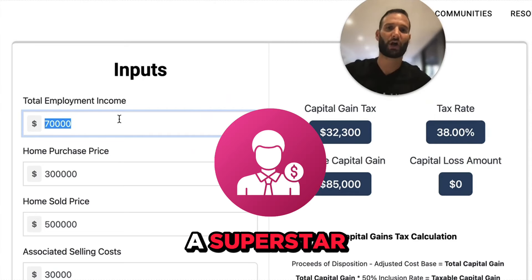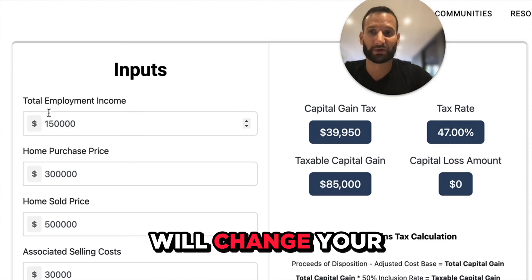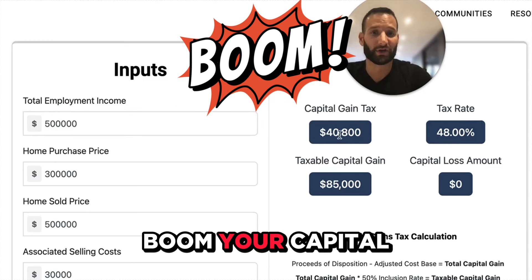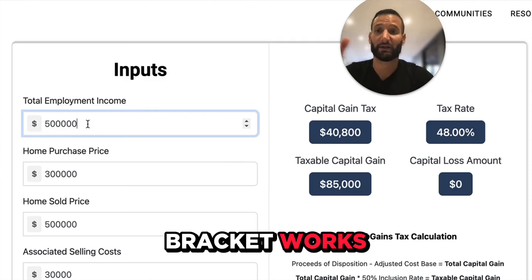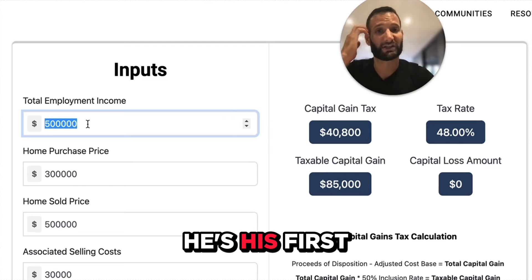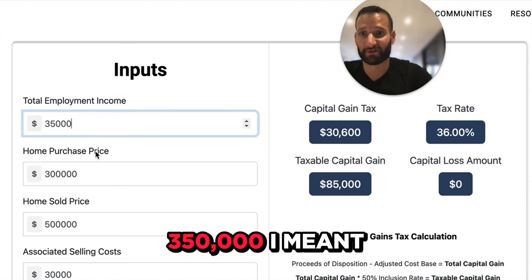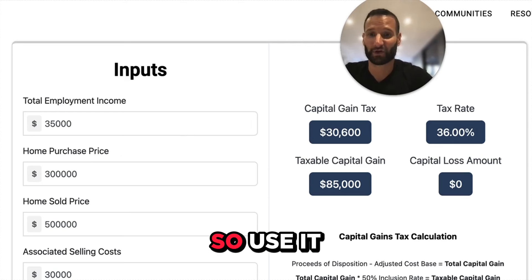Let's say you're a superstar — a great salesperson making $150,000 a year. Well, the tax rate will change. You're a business owner crushing it, making $500,000 — your capital gains rate may or may not change based on the capital gains bracket. Or maybe your son or daughter owns a property, they're in their first entry-level job and not making much money. Let's say they make $35,000 — your capital gains tax goes down. So use it, it's a very good tool. If you want me to suggest that calculator, shoot me an email.